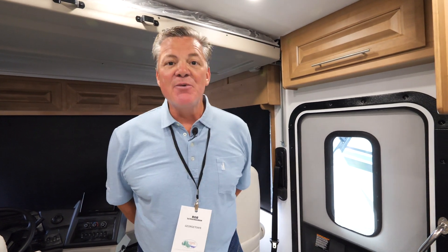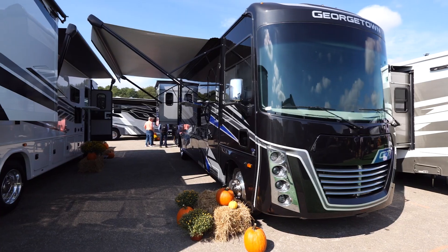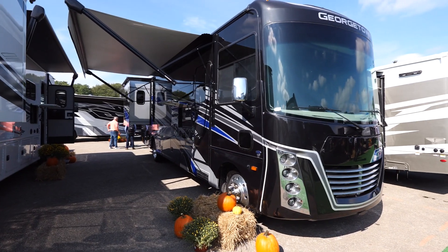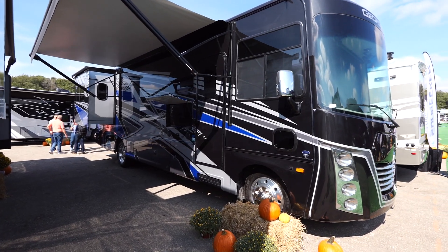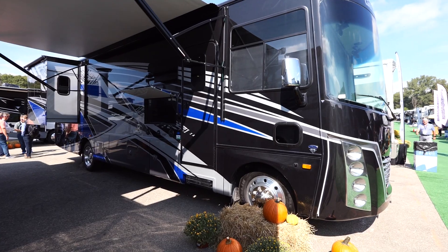Hello, this is Rob Schwinneman at Forest River Georgetown. I'm here today to talk to you about our new 31x7 floor plan. There are so many cool features, but it actually starts with the length. A lot of customers want to be under 35 feet in overall length and still have all the features. We've accomplished that — it's 33 feet 10 inches in true overall length, and we've definitely hit the feature side of it too.